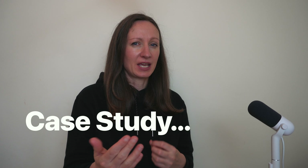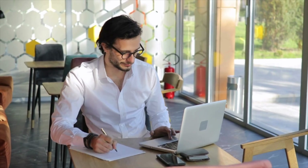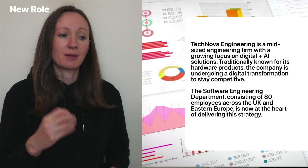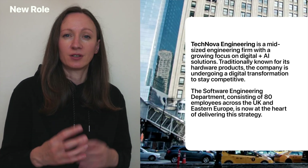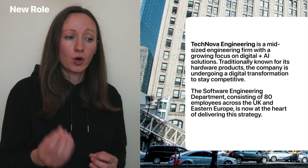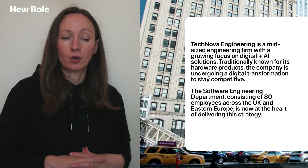Let's go through a case study and pretend we've just got a brand new job. We've just joined a new organization, and we now need to get our head around how we would approach certain people challenges and opportunities. Let's pretend we are going to be working for a company called Technova Engineering, which is a mid-sized engineering firm with a growing focus on digital and AI solutions. Traditionally known for its hardware products, the company is undergoing a digital and AI transformation to stay competitive.